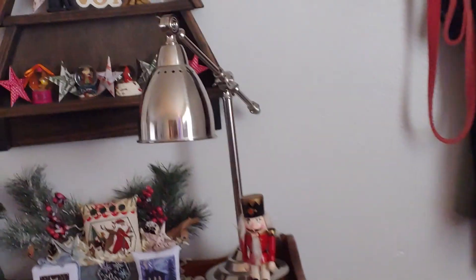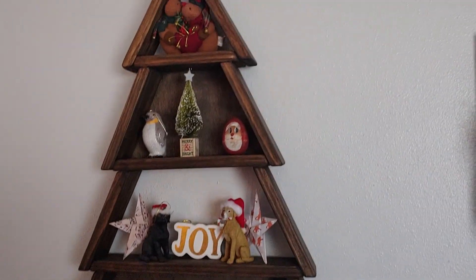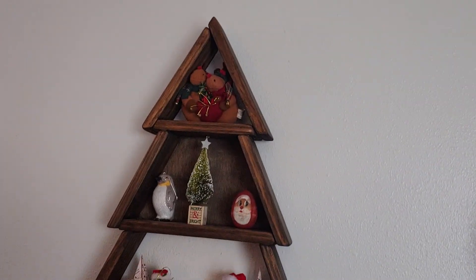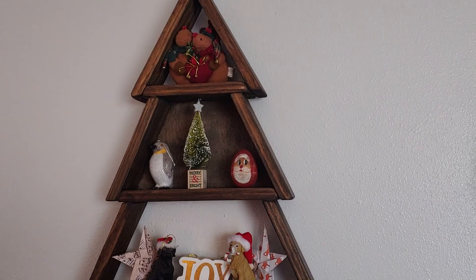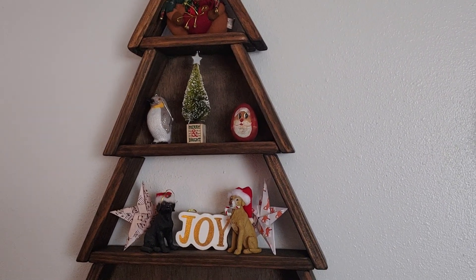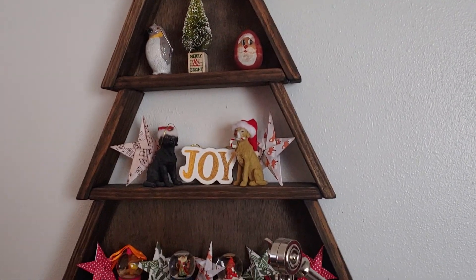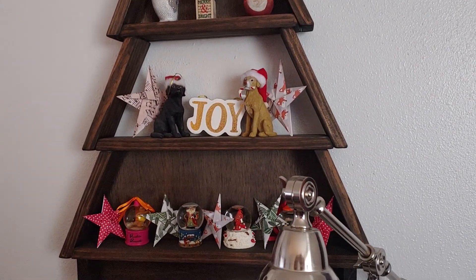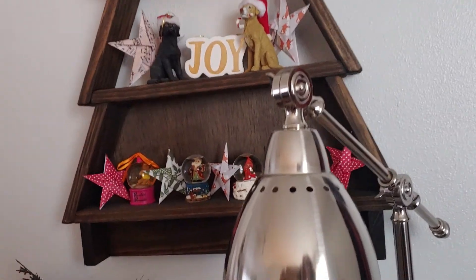All right, part two — we had a little snafu there. This is the Christmas tree that my brother-in-law made. I saw it on Pinterest and said, honey, can you do this? And he can — he's very, very talented. Yes he is, so I appreciate that. Hope you like that.